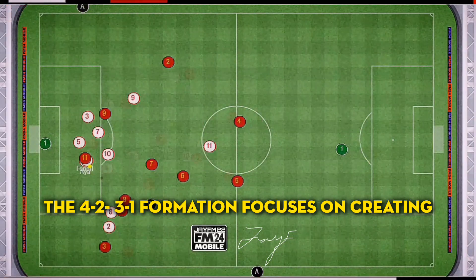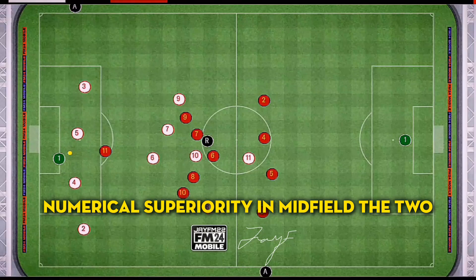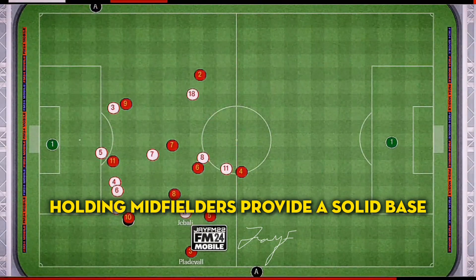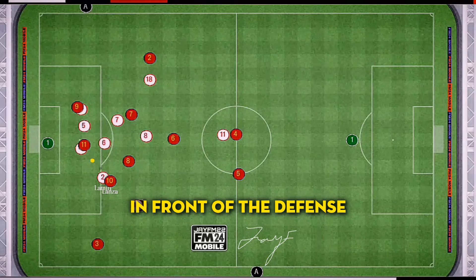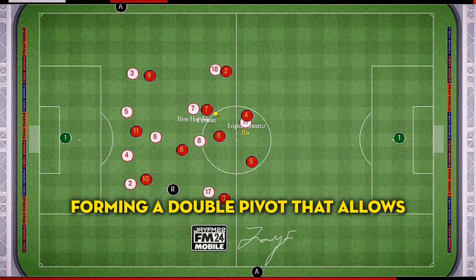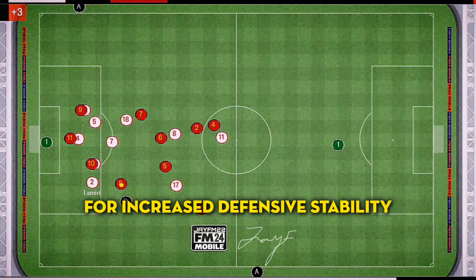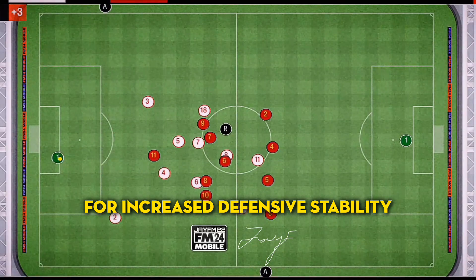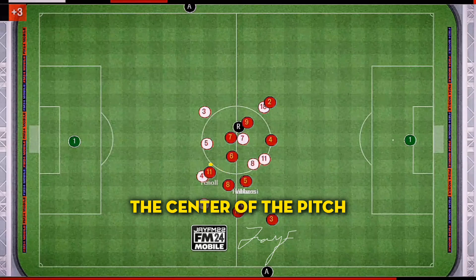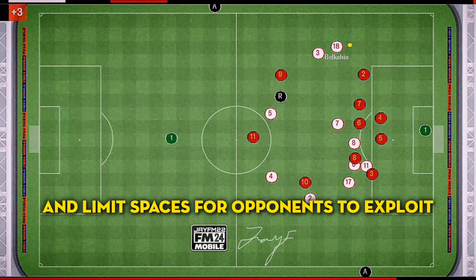The 4-2-3-1 formation focuses on creating numerical superiority in midfield. The two holding midfielders provide a solid base in front of the defence, forming a double pivot that allows for increased defensive stability. This structure enables teams to control the centre of the pitch and limit spaces for opponents to exploit.